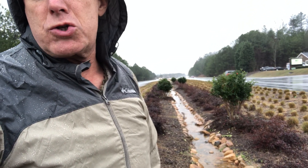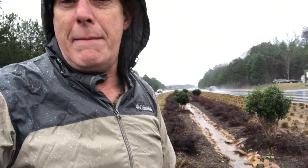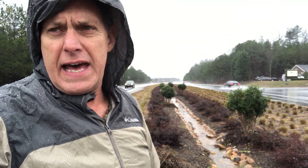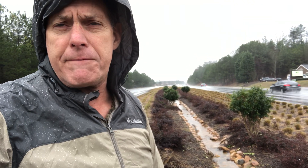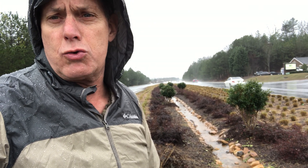So this is what green infrastructure does. It takes all the oils, the greases, anything else you can imagine from the runoff and infiltrates the water and the pollutants back into the ground — at least the first inch — before it actually overflows and goes into our storm drains directly to the creek.